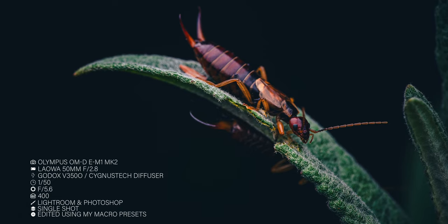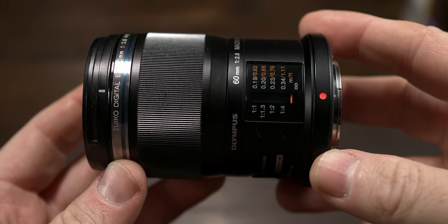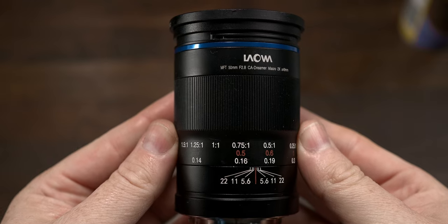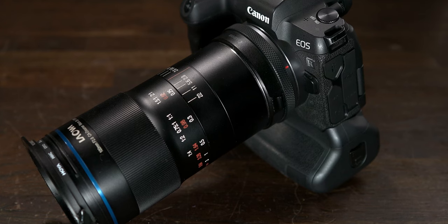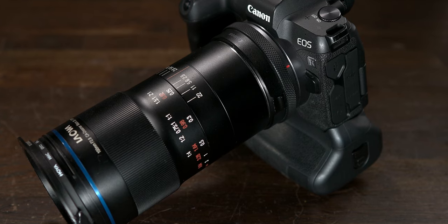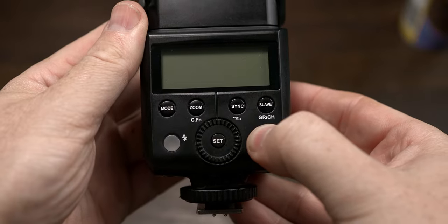First of all, let's talk about the gear and settings you will need for night time insect macro photography. For this setup I'm using the Olympus E-M1 Mark II. I use the Olympus 60mm f2.8 for my macro work with the Olympus gear, and also the 50mm Laowa lens for the micro four-thirds system. That means on this micro four-thirds system I'm getting a four times magnification equivalent to a full frame camera. On my full frame camera, the EOS R, I use the 100mm f2.8 macro lens from Laowa. For light I'm using the Godox V350-O.